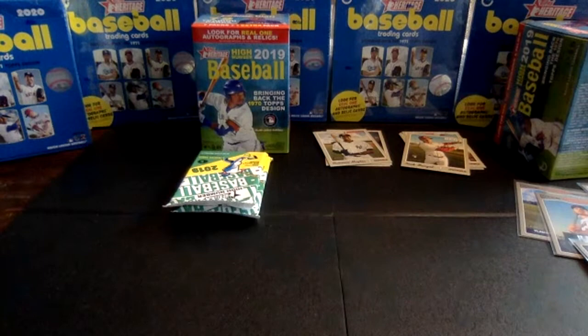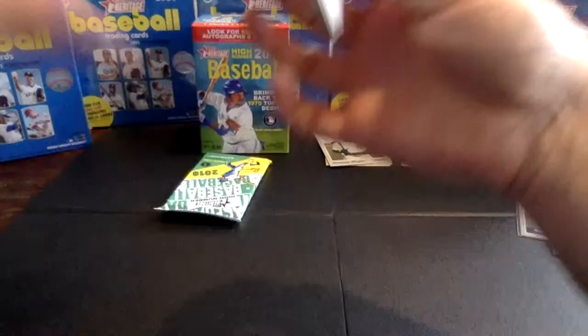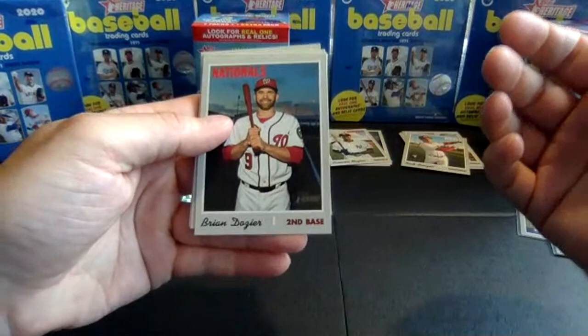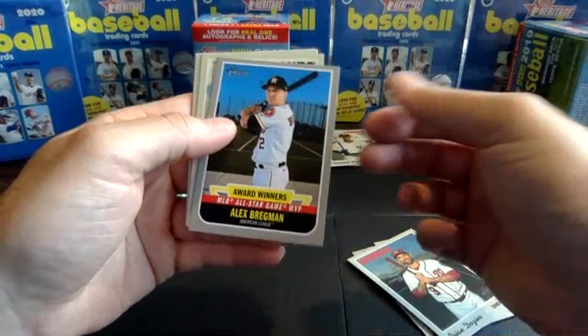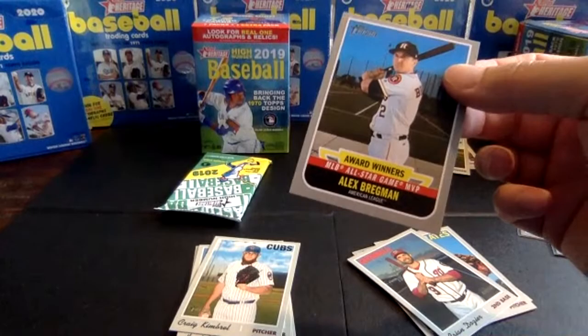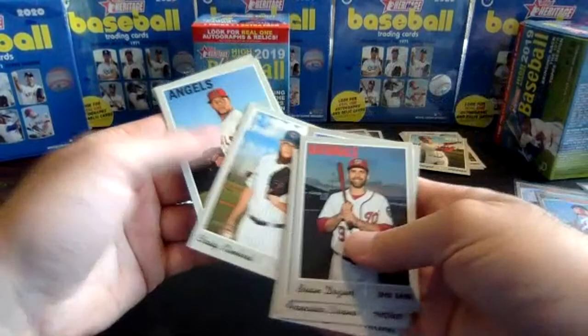Two packs to go. We have not, in either of these two boxes today, seen an Alonso rookie, a Tatis rookie, or a Vlad rookie. We did get the Vlad and the Alonso rookie performers, but not the base rookie cards. Pack seven, box two. Dozier, Liriano, Justice Sheffield rookie, Sky Bolt rookie. Award winners insert: Alex Bregman, All-Star Game MVP 2018. Put that with our award winners. Kimbrough with the Cubs, Hansel Robles, John Brebbia, and Charlie Culberson.